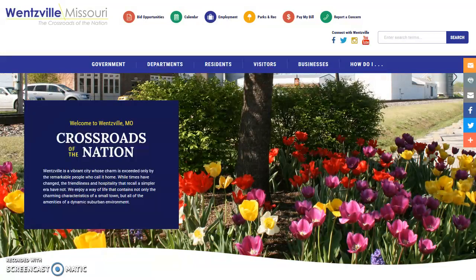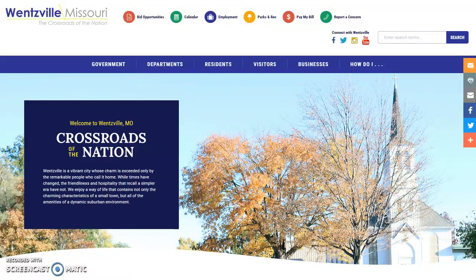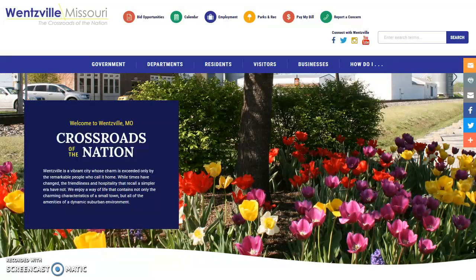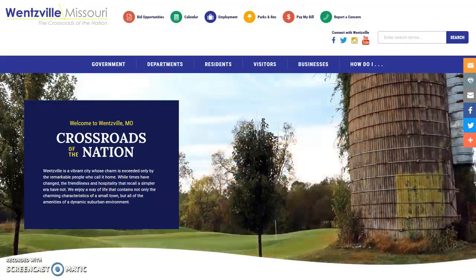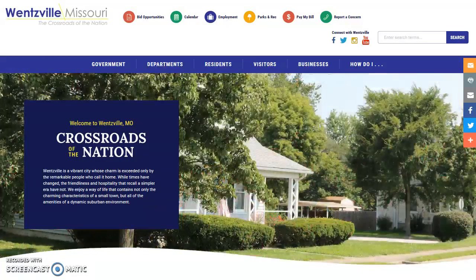Social media provides the city with an avenue to reach the public quickly and effectively. Having had a social media presence for nearly eight years, the city is well aware of the need to communicate in this space. Our new website tightly integrates social media into its pages. At the top of each page, you'll find links that will directly access the city's social media channels, including links to Facebook, Twitter, Instagram, and YouTube. Print, email, and social media icons on the right side of each page allow you to easily share content from the city's website with your friends or directly through your personal social media account. Each page also features an embedded live Twitter feed to showcase what's happening in real time.